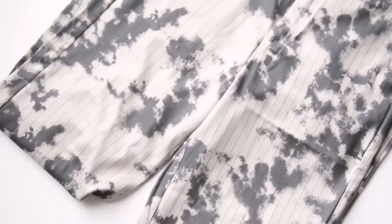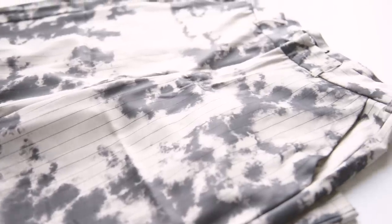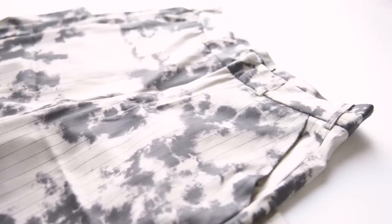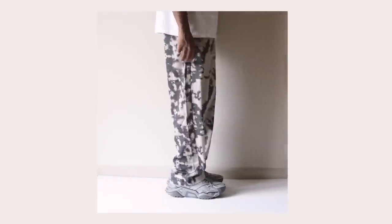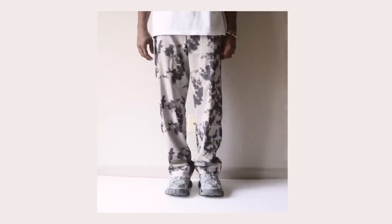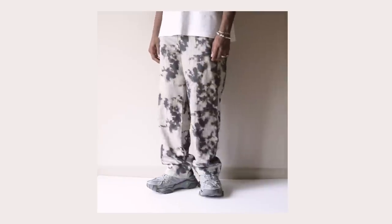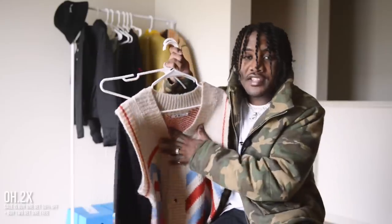Next up from Jaded London I got these relaxed pinstripe pants — kind of like bleached, but more like a dress pant cut. I just thought these were dope. I wanted to try something new and jump outside my comfort zone from just wearing regular jeans. These are definitely fire — a bit wider of a leg. I'm excited to see how I'm gonna pull these off; I haven't really come up with an outfit idea, I kind of just scooped them. But these are hard.